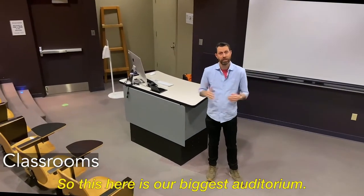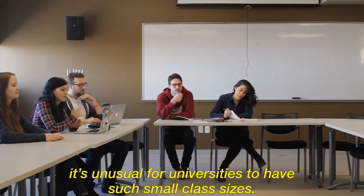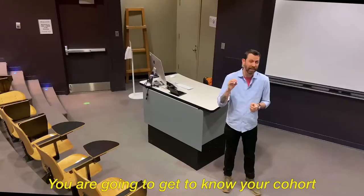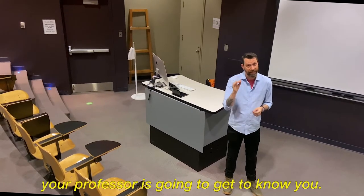This is our biggest auditorium. It seats 100 people — for Communication Studies, this is as big as it gets. It's unusual for a university to have such small class sizes, but that is the defining characteristic of Communication Studies. You are going to get to know your cohort, and your cohort is going to get to know you. You are going to get to know your professor, and more importantly, your professor is going to get to know you.